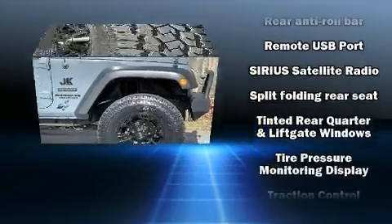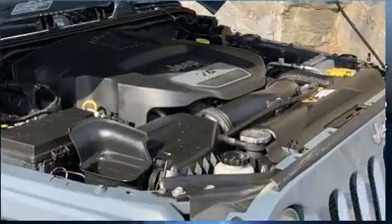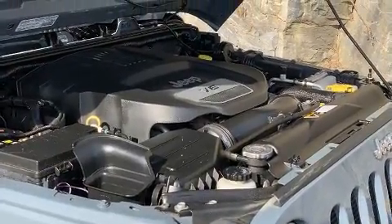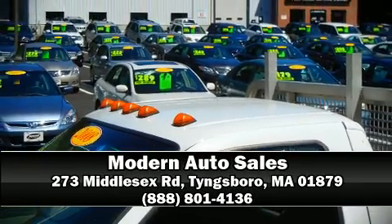Electronic stability control stands out as a technologically savvy innovation, keeping you better connected to the road. Our team is professional, and we offer a no-pressure environment. We are here to help you.